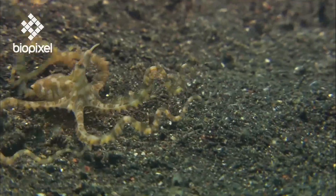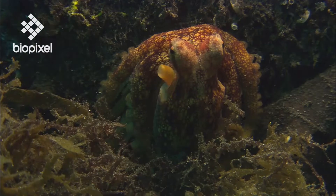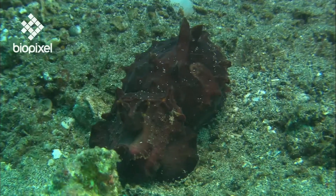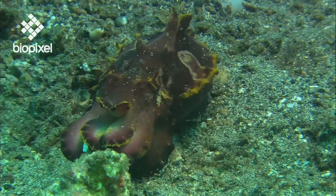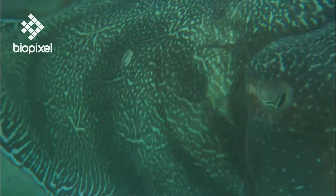Cephalopod skin is equally impressive. Their colors, patterns and shapes can undergo complete transformation in a matter of seconds. The changes can act as a warning to enemies or an enticement to potential mates. These cuttlefish know that the most colorful display will win them a female.